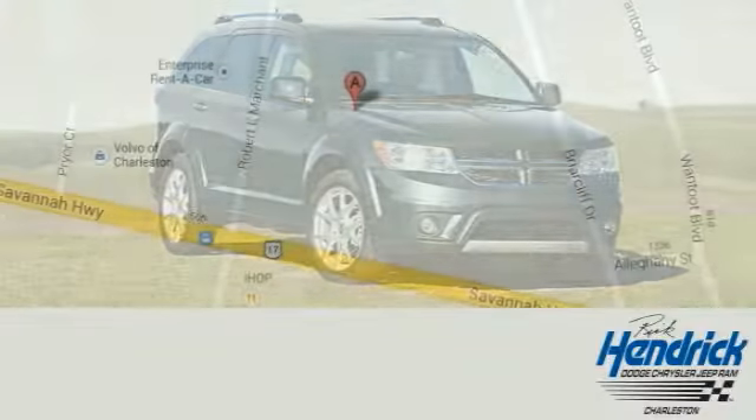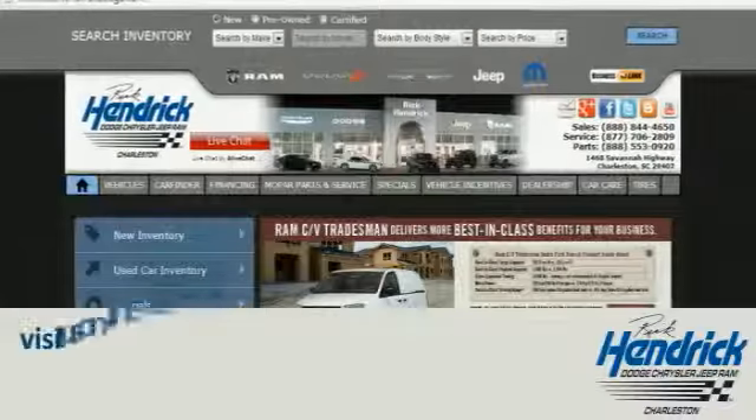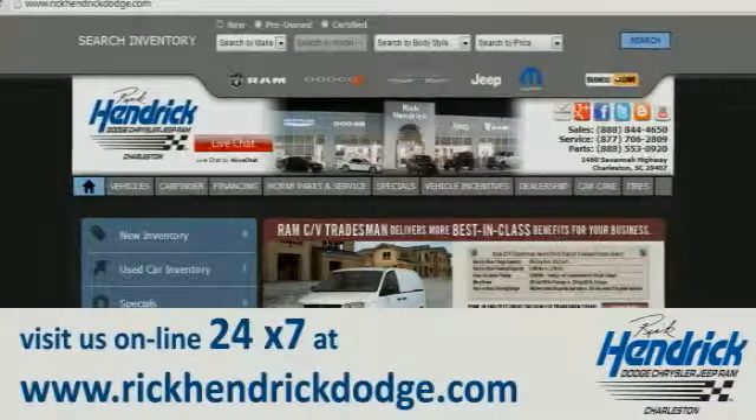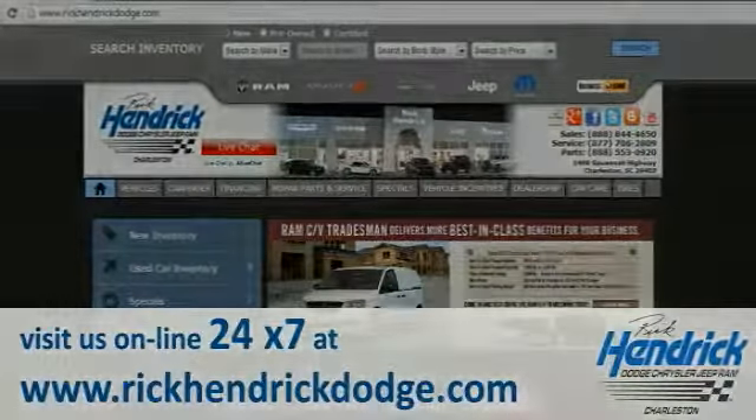Come out and talk to our experienced staff that is eager to share their knowledge and enthusiasm with you. We are conveniently located at 1468 Savannah Highway in Charleston, or visit us online 24-7 at www.rickhendrickdodge.com.